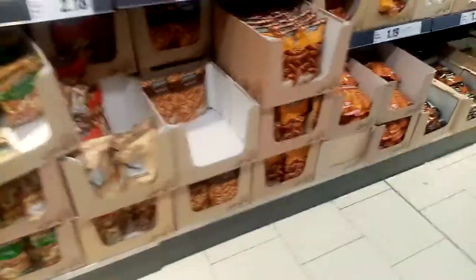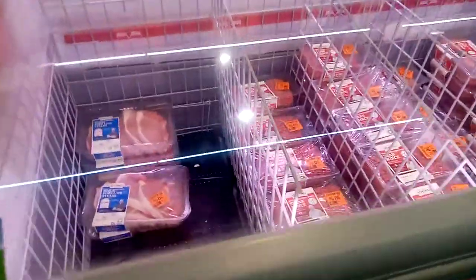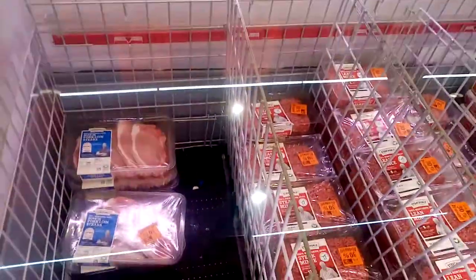This can roughly change between stores, but this is what it roughly looks like here. Then I put everything that we've got up there. These are nuts and then there are rice cakes up there. This is all of the meat.